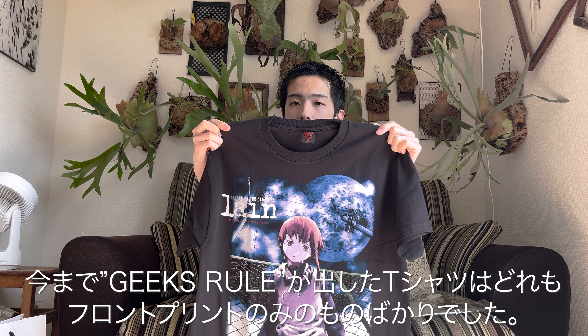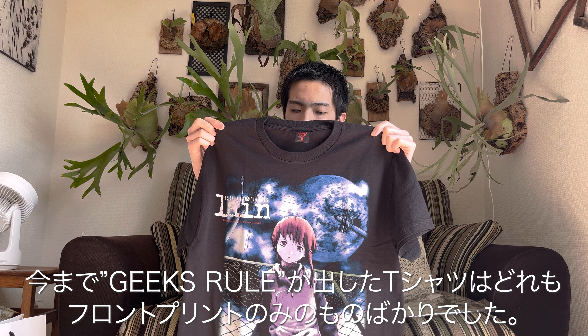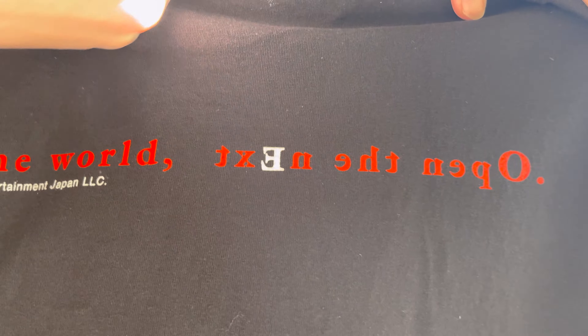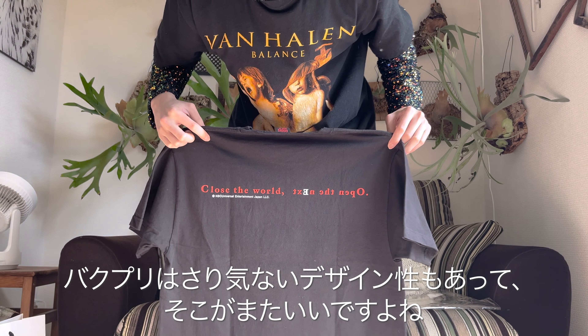The front print features the iconic key visual of the series — the girl in the center is the protagonist Lain, a 14-year-old. On the back is printed 'Close the World / Open the Next,' which is like a key message of this anime. Honestly, the back print was my deciding factor. 'Close the World' reads one way and 'Open the Next' reads the other way — that directional design touch is really cool.